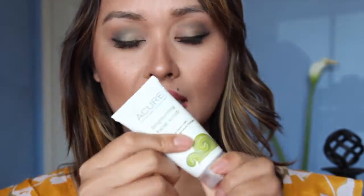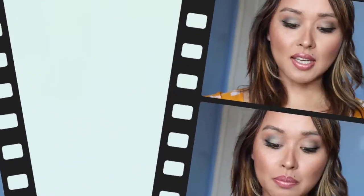Next I got the Pixi by Petra Glow Mist with propolis and argan oil — it's a nourishing, hydrating, protective makeup spray. You can use this before and after your makeup to hydrate your skin and prep it, and also apply it after so your makeup lasts longer and stays shine-free. It's a great all-over mist to protect your makeup from getting shiny and oily.